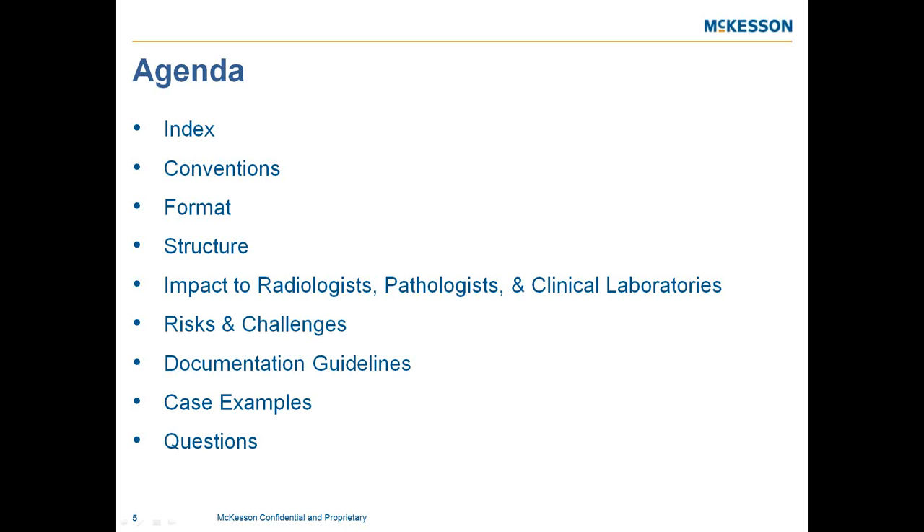We encourage everyone to provide feedback at the end of this presentation — positive comments or suggestions are both welcome. As we're getting closer to implementation, now at about 14 months out, we want to make sure our ICD-10 webinars cover things that are important and beneficial to you and your group.